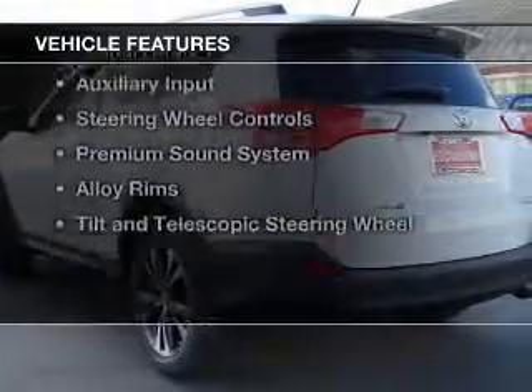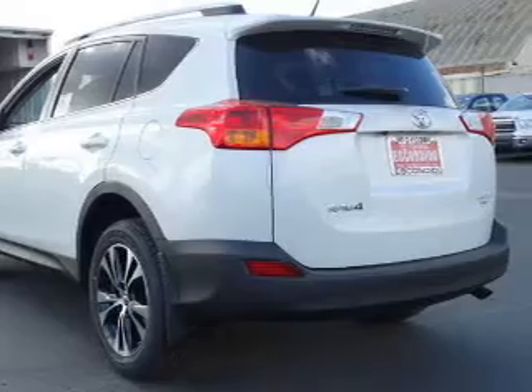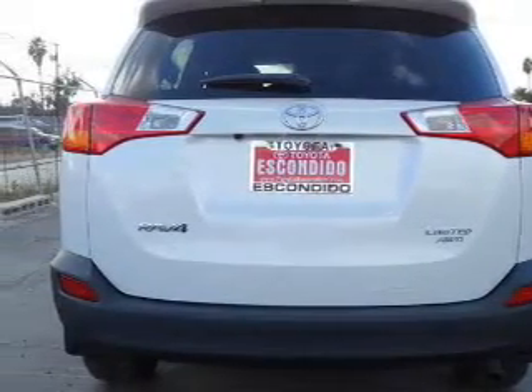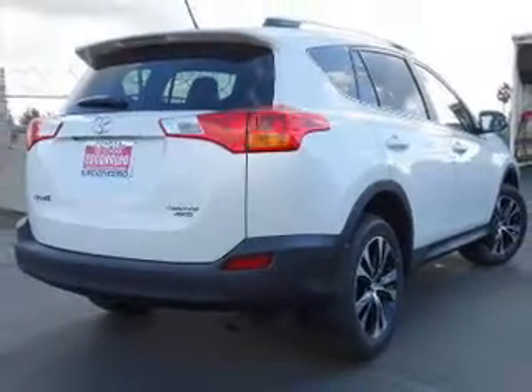The features include blind spot sensors, Bluetooth connectivity, Sirius XM satellite radio, digital radio, digital audio input, an auxiliary input, steering wheel controls, a premium sound system, alloy rims, and a tilt and telescopic steering wheel.